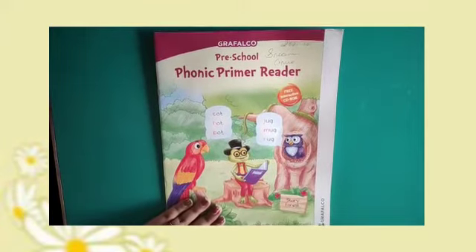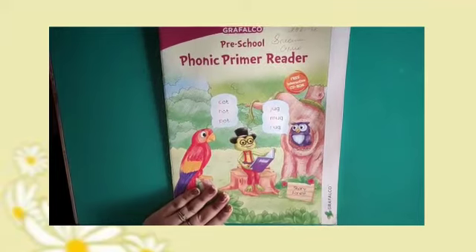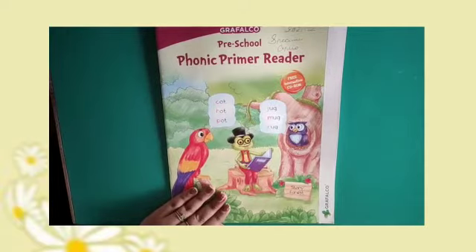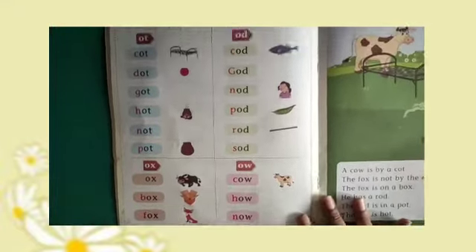Hello kids, I hope you all are fine and doing great. Today we are going to do English reading. So take out your Phonic Primer reader book. Open your book at page number 20. Let's start.